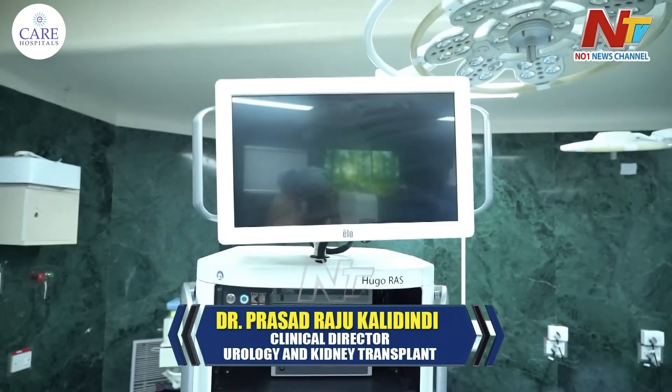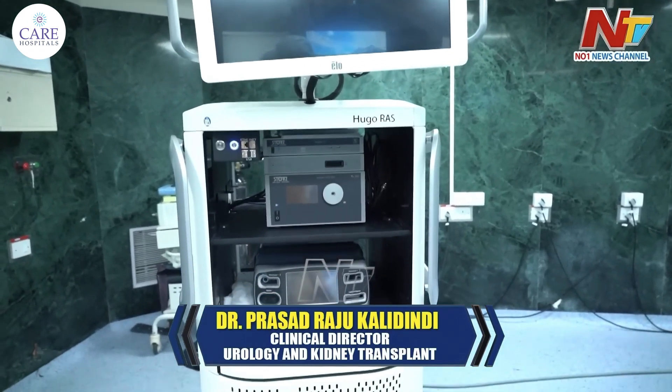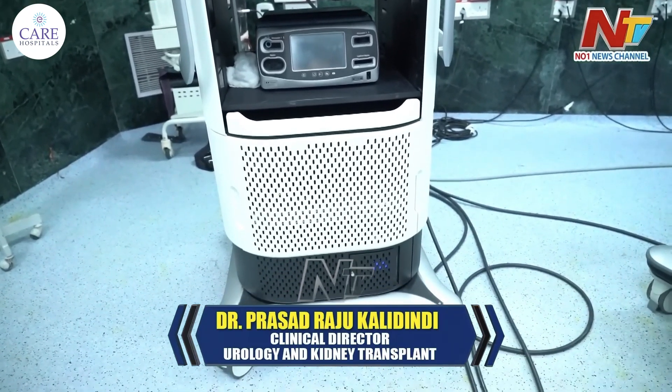Compared to other surgeries, the patient will be happy related to pain. The most important point is that post-surgical pain is the most important aspect. With robotic surgery, recovery time is much less and hospital stay is reduced.